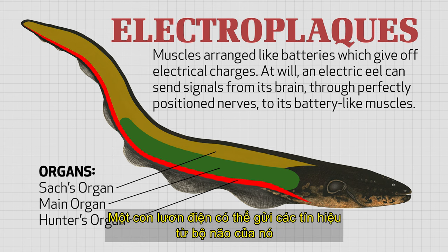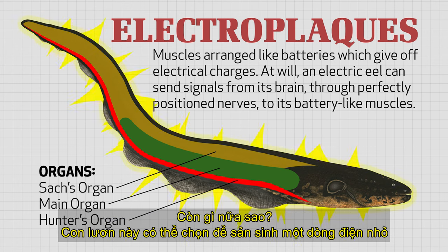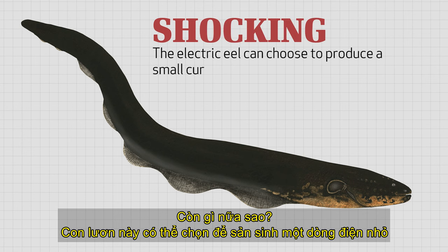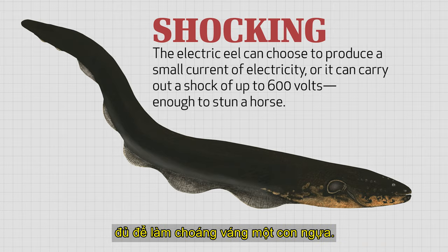At will, an electric eel can send signals from its brain through perfectly positioned nerves to its battery-like muscles. What's more, this eel can choose to produce a small current of electricity, or it can carry out a shock of up to 600 volts, enough to stun a horse.